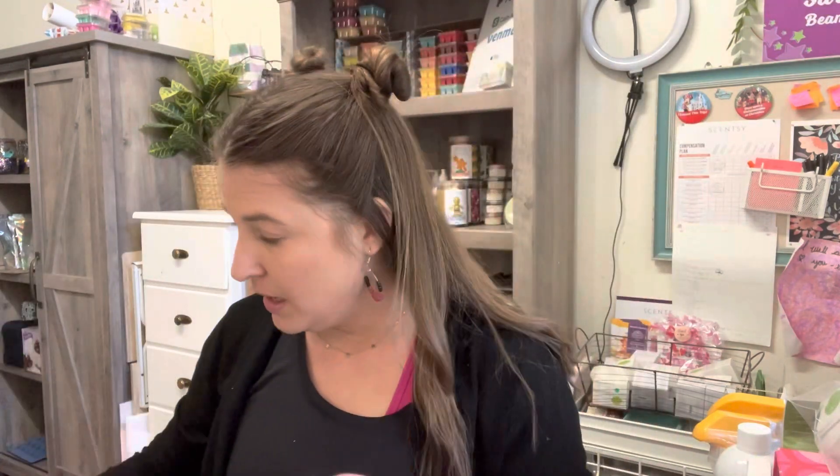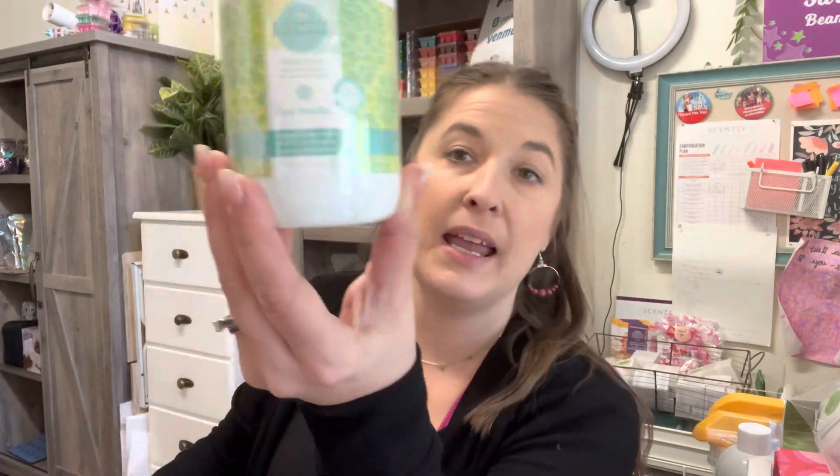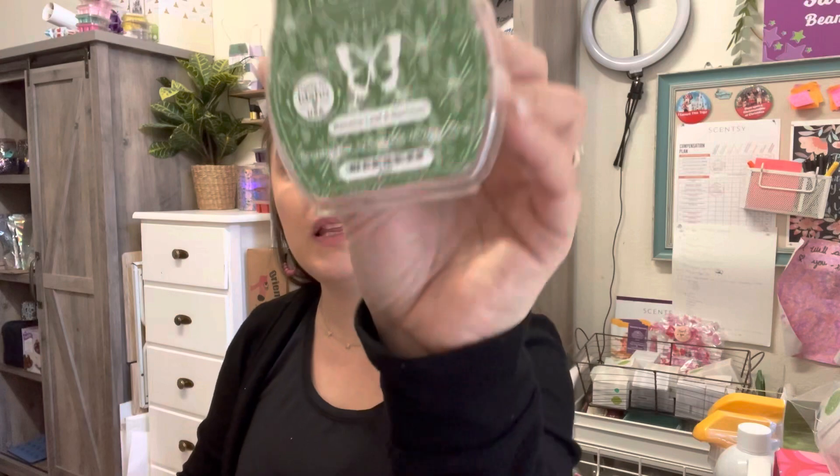I also received a hand soap in Just Breathe — eucalyptus, lemon, and mint, so nice. I got a bar of Banana Leaf and Bamboo, which I've actually never smelled — it must be coming soon because it's not currently available in our catalog. I also received a hand cream in Starburst Sky, which is in our Valentine's collection, and a sample cup of Pink Coconut, which will be the scent of the month for February.